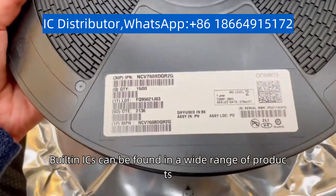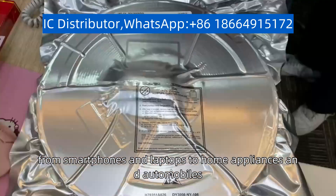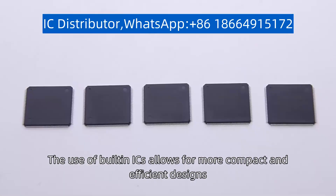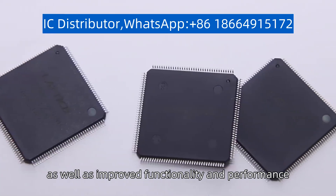Built-in ICs can be found in a wide range of products, from smartphones and laptops to home appliances and automobiles. The use of built-in ICs allows for more compact and efficient designs, as well as improved functionality and performance.